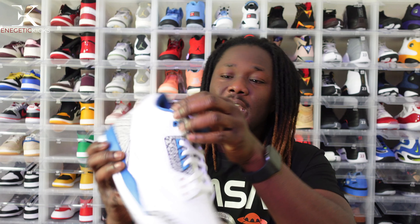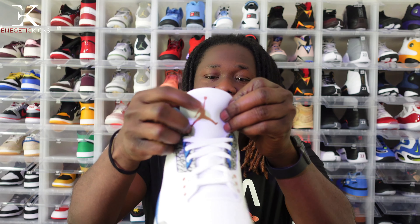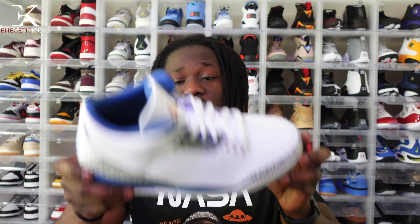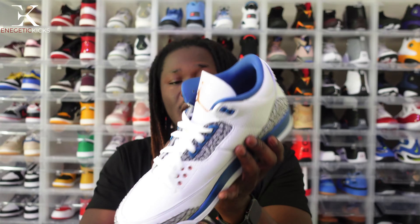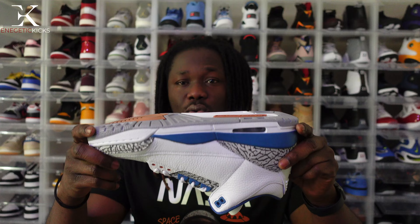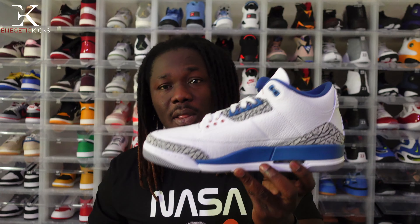I love how they put the Jumpman logo in copper — it's really nice. I wish they had thrown in another copper Jumpman on the back, but hey, that's the Jordan 3 Wizards for you. Comment below and let me know how you guys did last month — did you get your hands on any of these top picks, take an L on all of them, or pass on all of them? Let me know!